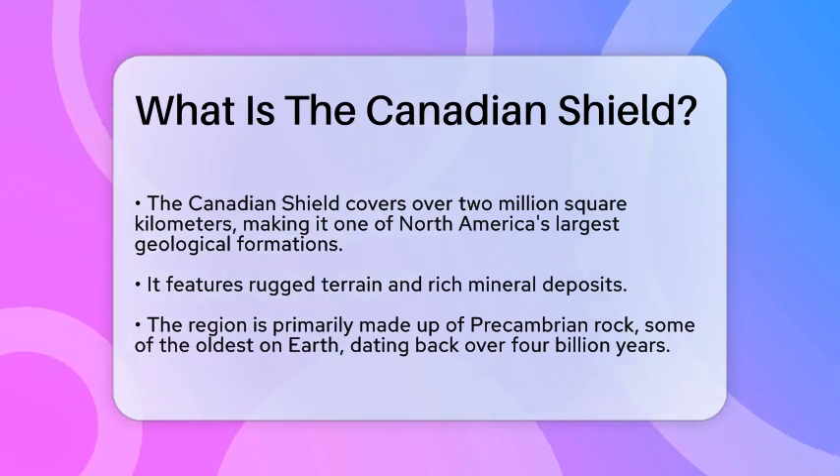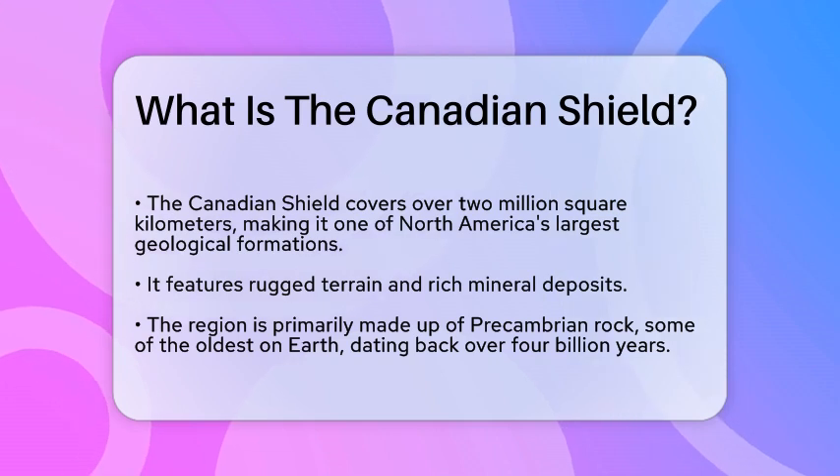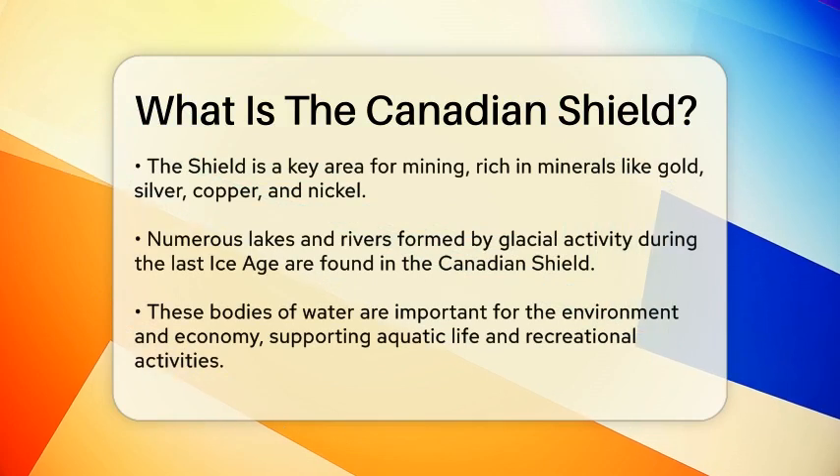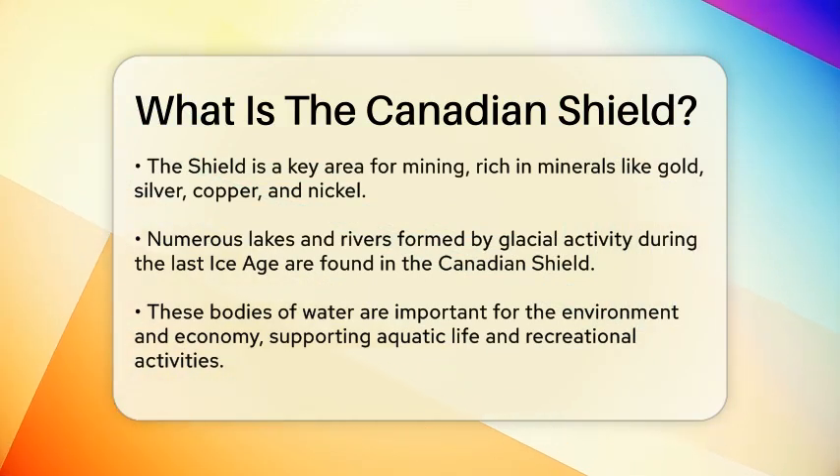The Canadian Shield is primarily composed of Precambrian rock, which is some of the oldest rock on Earth, dating back over four billion years. This geological feature is not just a physical structure. It plays a significant role in the natural resources of Canada.